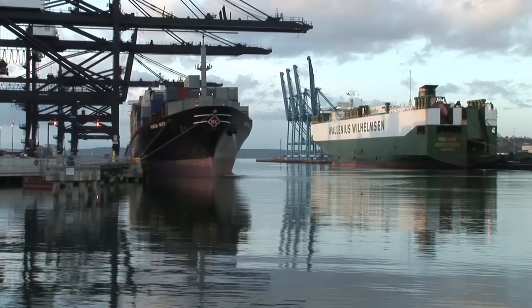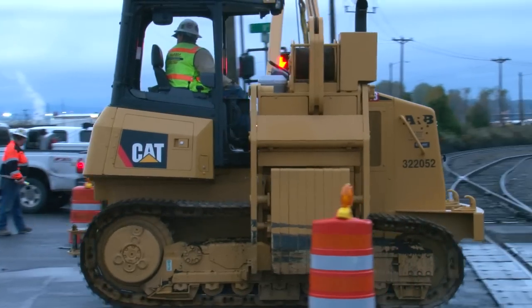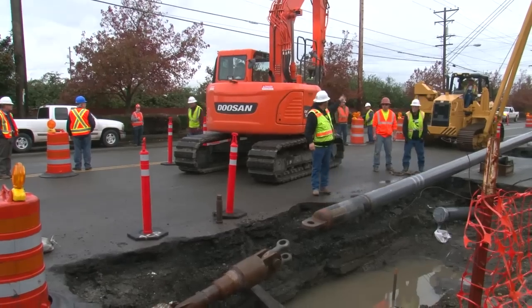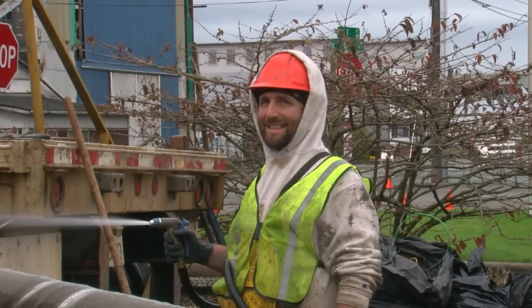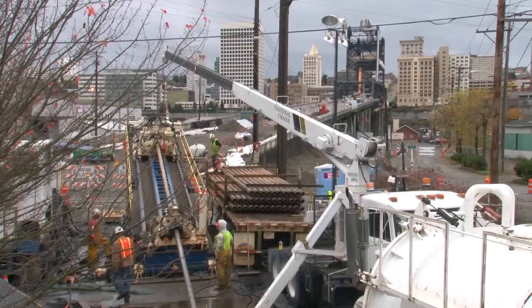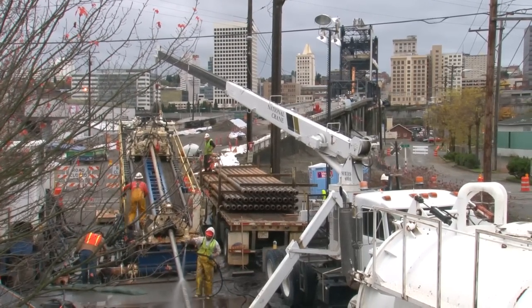All of this while surrounded by one of the West Coast's busiest ports, the Puyallup River, railways, and roadways. The two holes intersected perfectly, and HDD completed the project two weeks ahead of schedule. Every day shaved off the schedule translated into major cost savings for client Targa Resources.